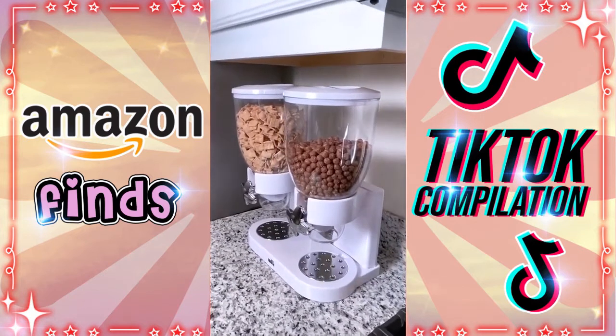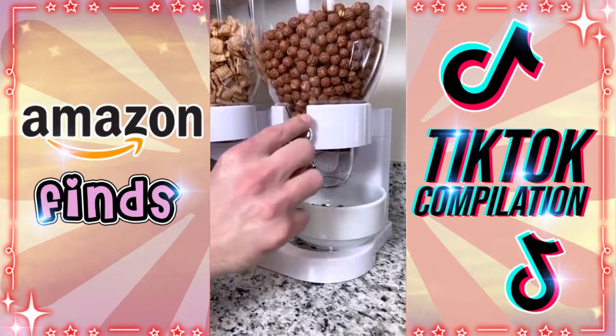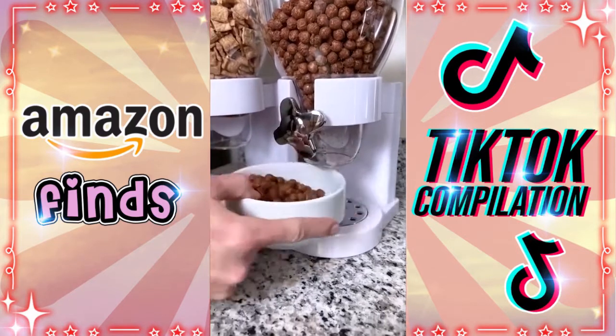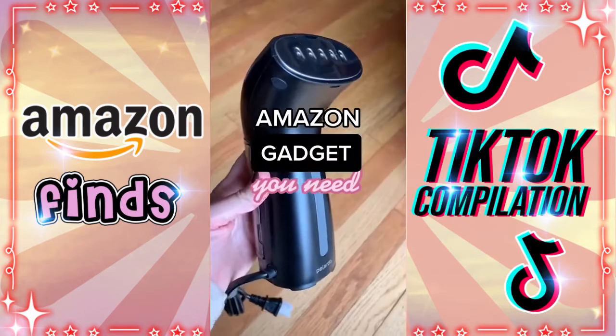Amazon kitchen gadgets you didn't know you needed — our dual cereal dispenser is great for cereal, granola, snacks, and even pet food. Each container holds 17.5 ounces and it preserves cereal freshness for up to 34 days.